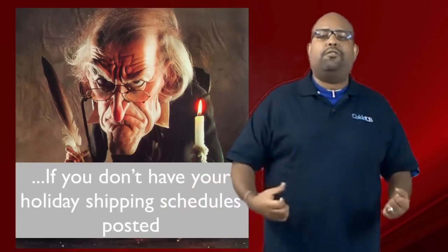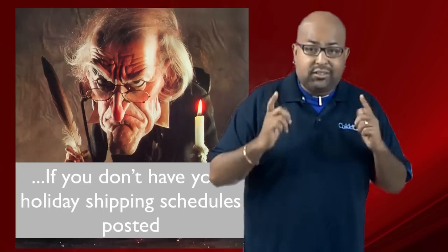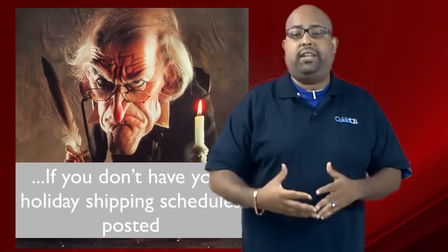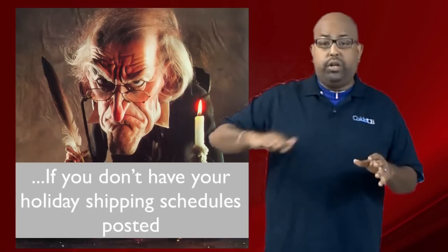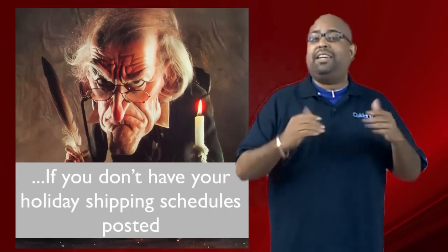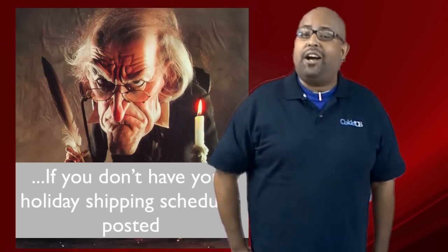You know you're an eCommerce Scrooge if, number five, you don't display your Christmas delivery schedules. You have to let people know what the delivery schedule is for your Christmas sales. You know the last day that somebody has to buy from you to get it to them on time for Christmas — post that date up on your listings and in your store so people can know that if they order by X date, it will make it by Christmas. That will really amp up your sales and make somebody choose you over the other guy, even if you're more expensive, because you're guaranteeing them that the item will arrive in time for the holiday season.